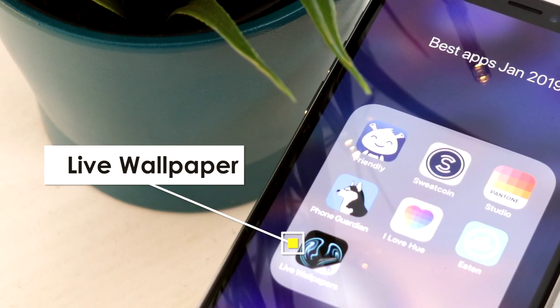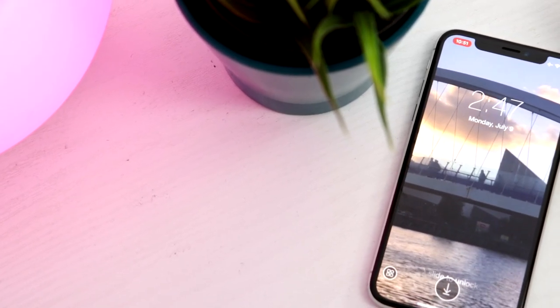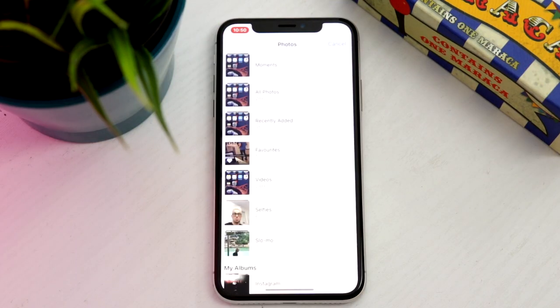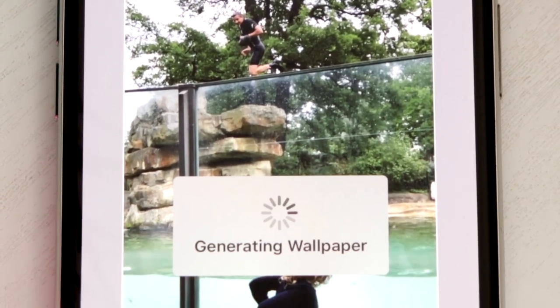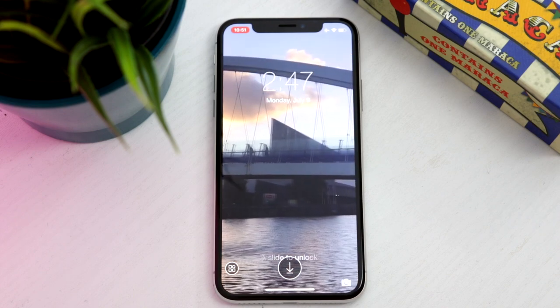The next app is Live Wallpaper. It lets you create live lock screen wallpapers from the videos saved in your camera roll. Click 'Create Your Own Wallpaper', find the video you want in your library, then trim the video to however long you want it to be. To get the best looking wallpapers, use videos shot in portrait rather than landscape. You can hit the play button at the top right to make sure it looks good, and when you're done, just save it.